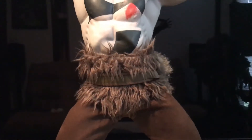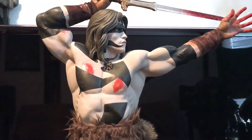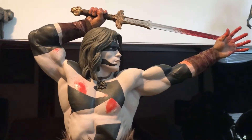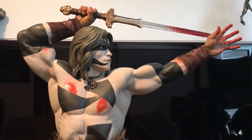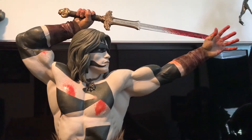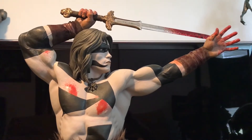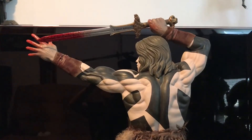It's absolutely an awesome piece — so iconic. I've wanted an Arnold Conan piece since the Sideshow one came out but never got around to buying it, and I'm glad I didn't, because this is just on another level in my opinion. Let's take a look at the other side of this awesome-looking body.